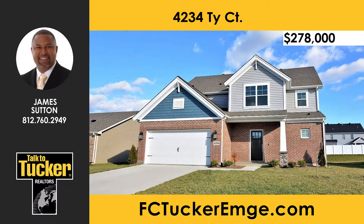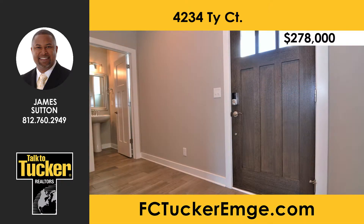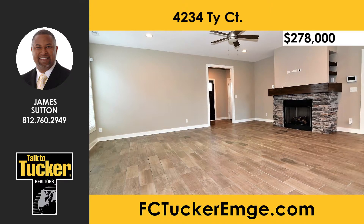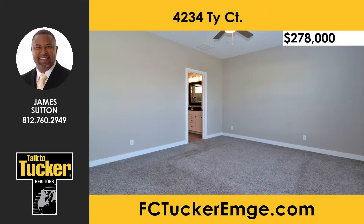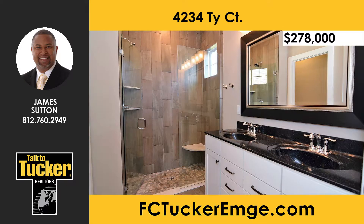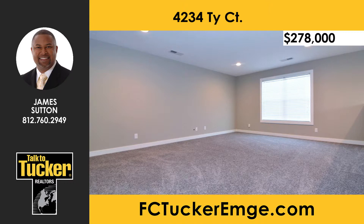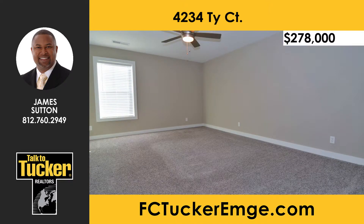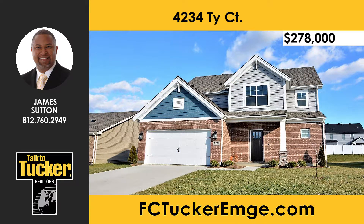This gorgeous one-owner craftsman-style home on the north side of Evansville has all the upgrades you're looking for. Inside you'll find wood-look ceramic tile floors, a spacious great room with a stone gas log fireplace and craftsman-style mantle, and a kitchen with slate color appliances, white cabinets, and granite tops. The first-floor owner suite bath features his-and-hers raised vanities, a walk-in tiled shower, private commode, and large walk-in closet. Upstairs there's a huge bonus room, three large bedrooms with walk-in closets, and a full bath with double vanities. Talk to James Sutton at 812-760-2949.